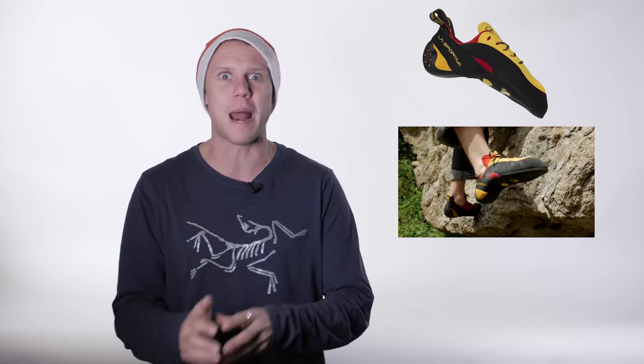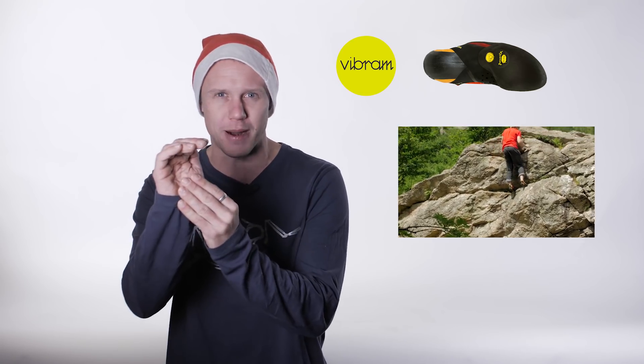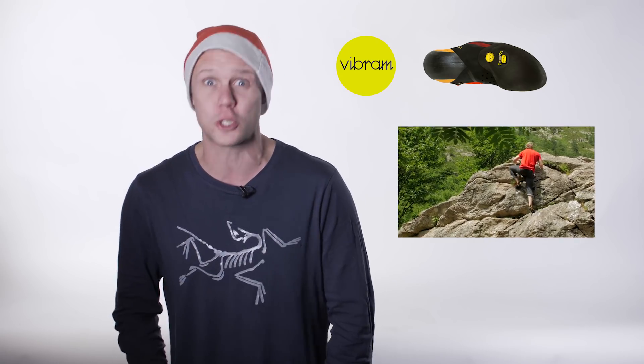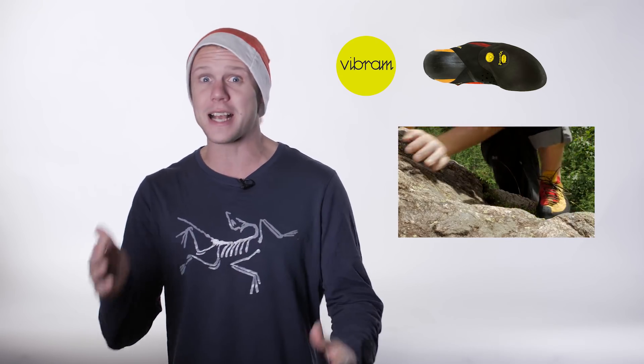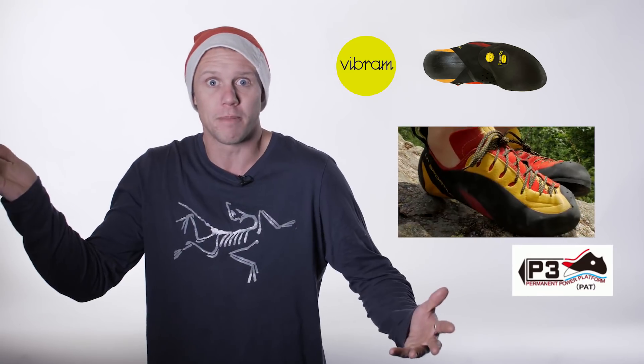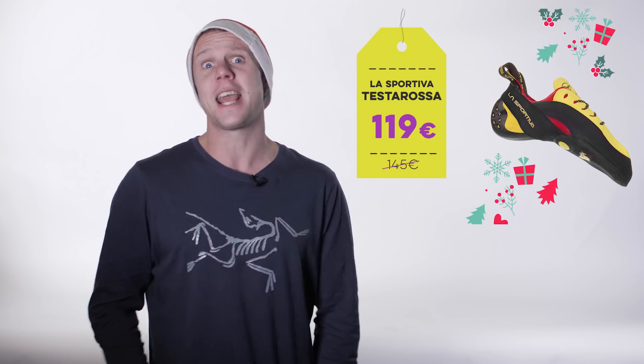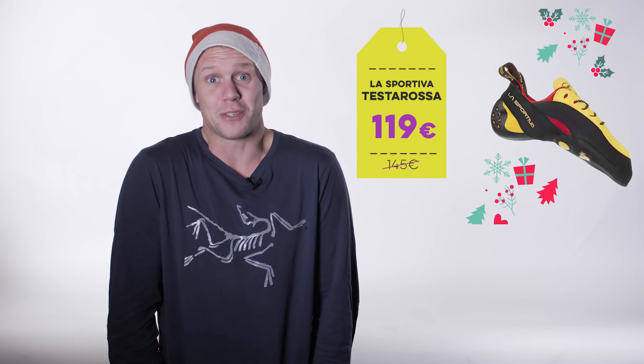This is the La Sportiva Testarossa. It's downturned and aggressive for your harder sport climbs and bouldering projects. It features a super soft midsole and Vibram XS grip rubber so you can hook your toes around small edges and bend heel hooks to your will. It also has a P3 Rand which keeps it downturned for longer. It's only a hundred and nineteen euros on the Epic TV shop and it looks like a Ferrari. Enough said.